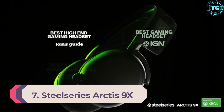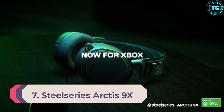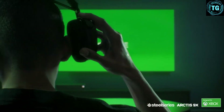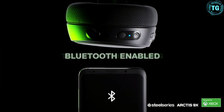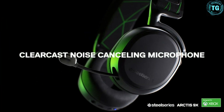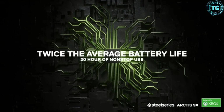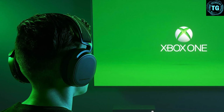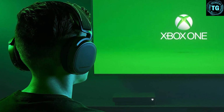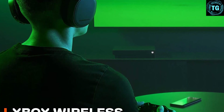Number 7: SteelSeries Arctis 9X. It's compatible with everything and gives great service no matter the platform, but the SteelSeries Arctis 9X is often our top pick for best gaming headset that puts Xbox gaming first. It is specially engineered to work wirelessly with Microsoft's console, providing a near-perfect connection combined with a rich audio experience and impressive battery life. The headset comes with 40mm drivers, which are smaller than many similarly priced competitors.